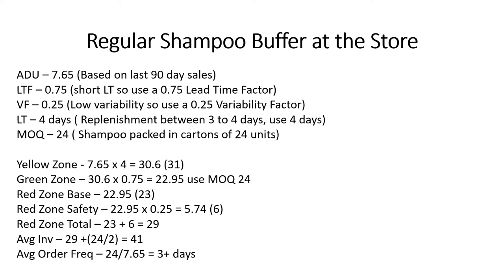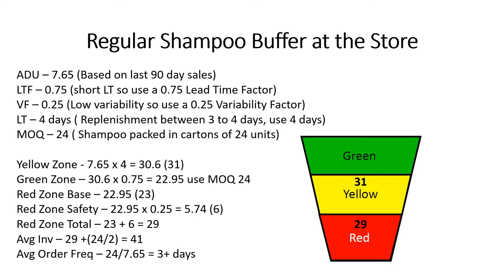The average order frequency is the green zone divided by the ADU, which gives us approximately three to four days. So looking at the buffer: red zone is 29, yellow zone is 31, green zone is 24. Top of red is 29, top of yellow is 60, and top of green is 84.